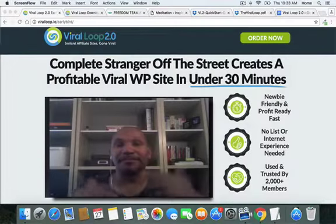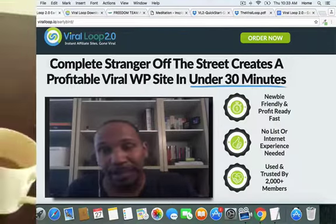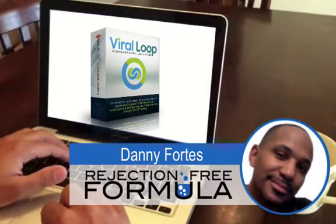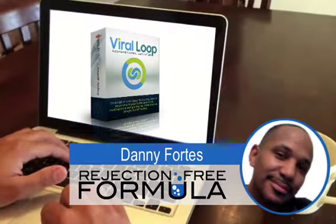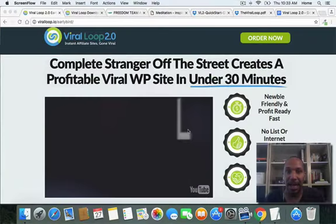Hey, my friend. My name is Danny Fortier with Rejection Free Formula — no calling, no chasing, no convincing — and with powerswitchprofits.com.